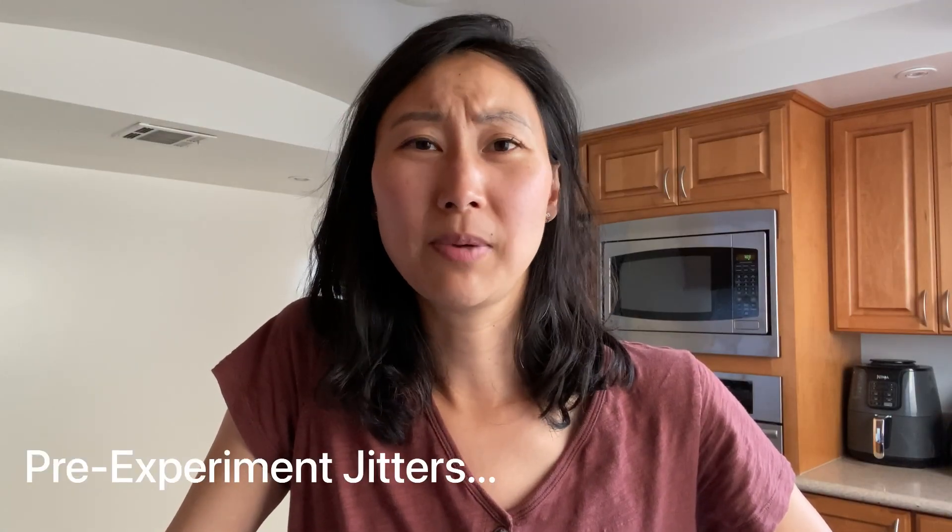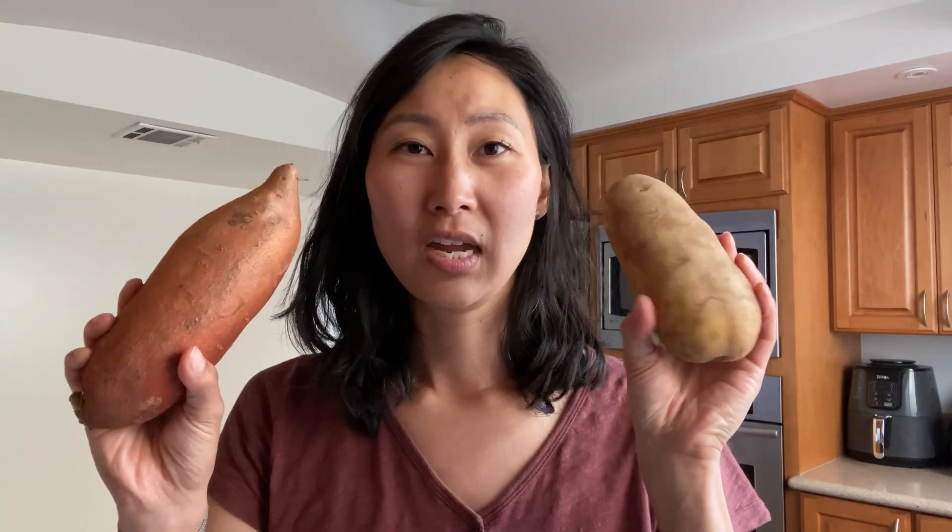I don't know why I'm doing this blood sugar experiment. I think initially I thought it would be interesting to do a comparison of how the different potatoes impact my blood sugar. I mean, I already know it's going to be really bad. But you know what — I bought these potatoes, and I've committed. So I'm going to do this.